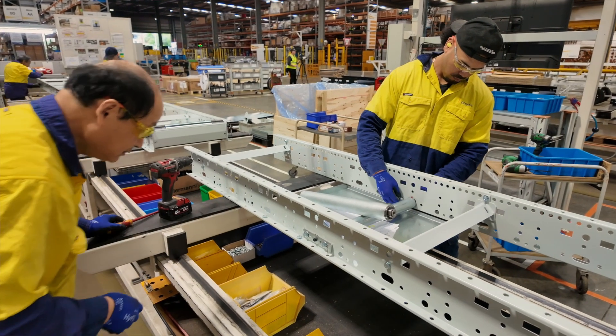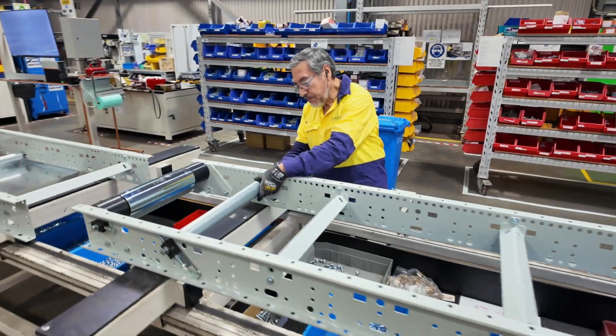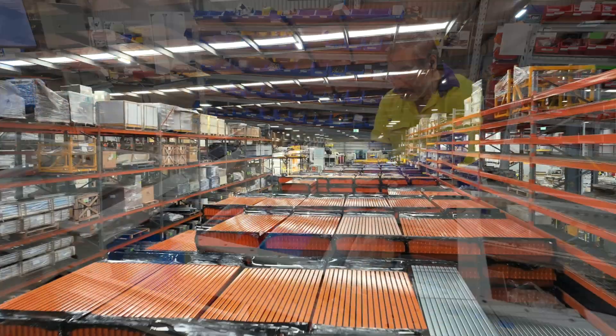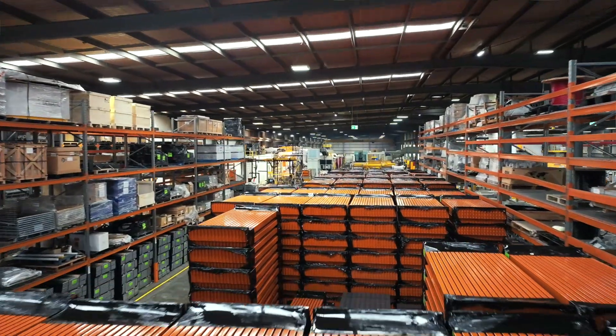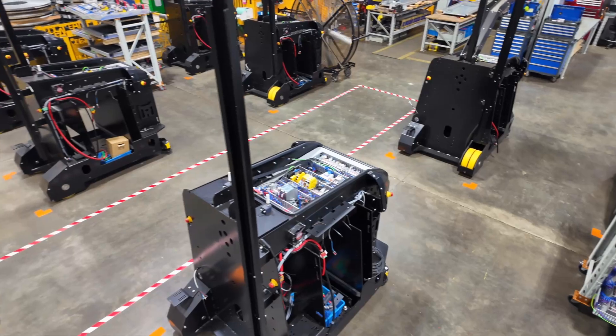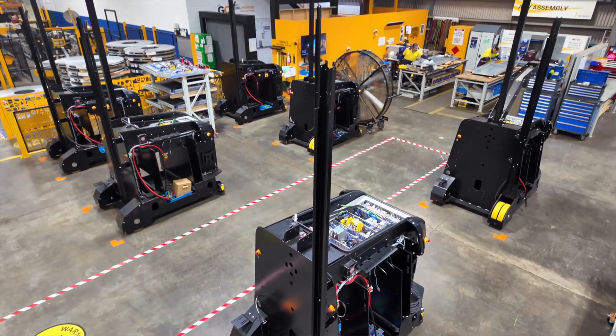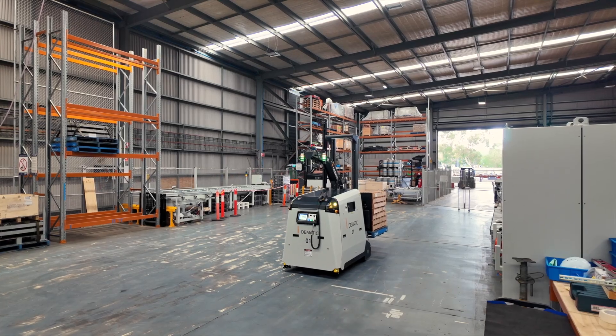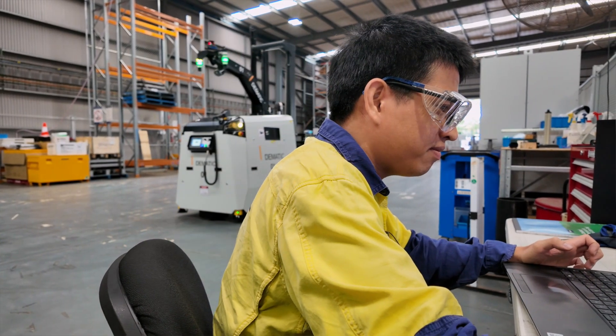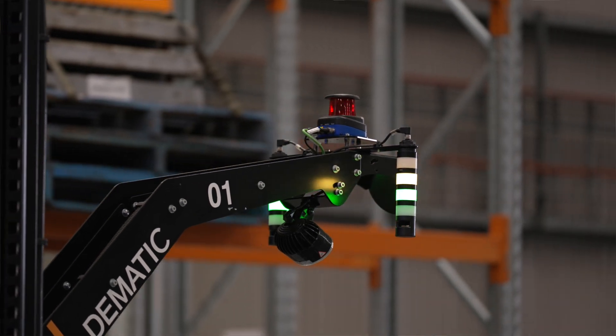We produce conveyor systems that transport our customers' products. Our locally designed and engineered Colby racking is produced here and shipped throughout the country. Dematic automated guided vehicles are designed, assembled, fully configured, and run through vigorous testing here to ensure that they seamlessly integrate into our workflows for our customers.